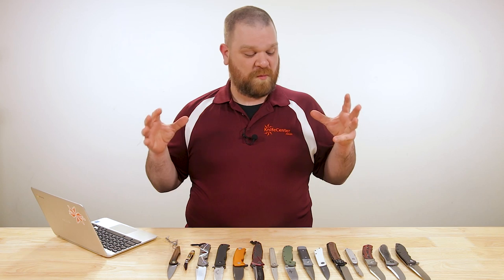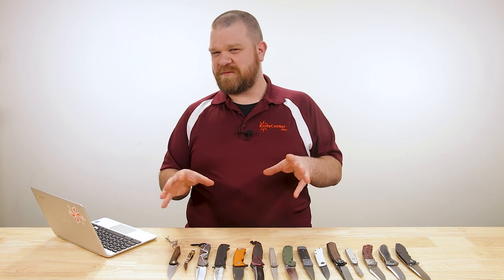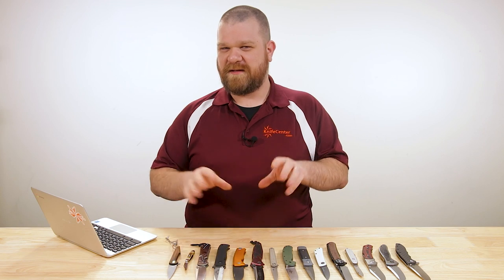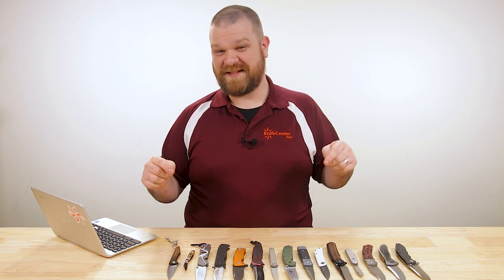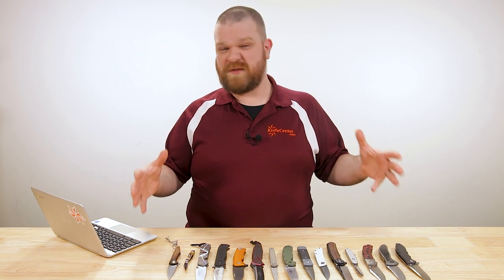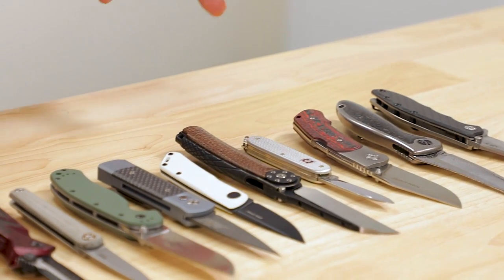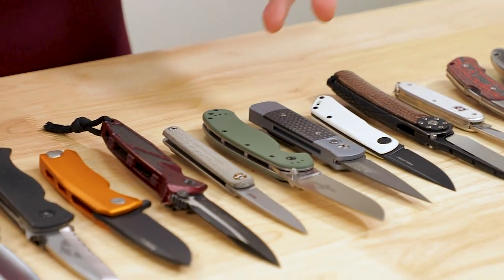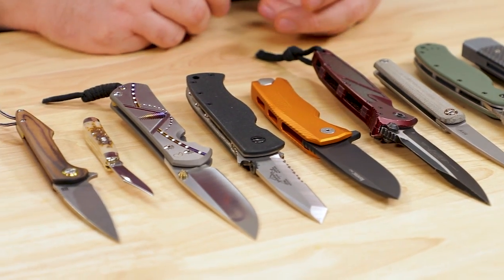Got some more cool folders to take a look at today. We're saving fixed blades for a part three, so make sure to keep an eye out for that, and no hollering at me for not having any fixed blades on this one — they're gonna get their own spotlight for sure. But these are some more brands that you didn't see in the first video.